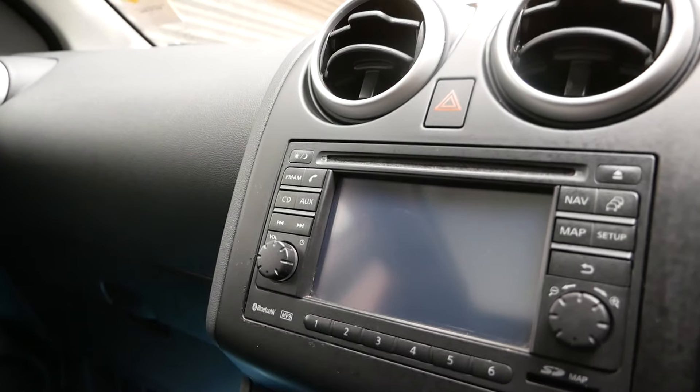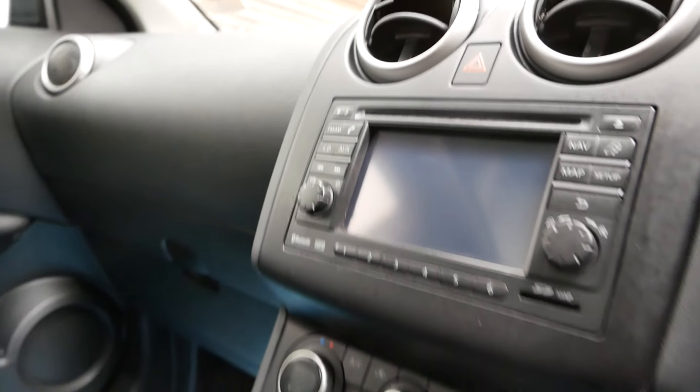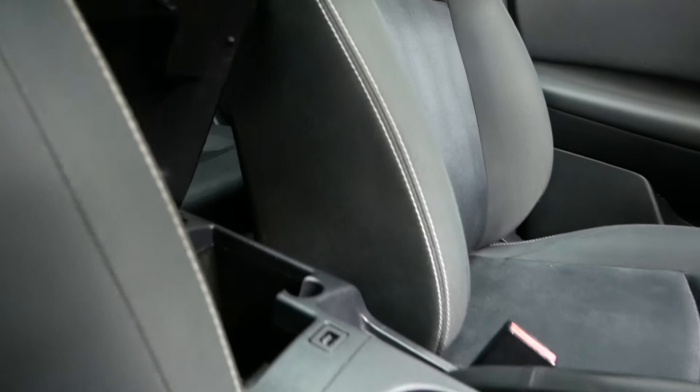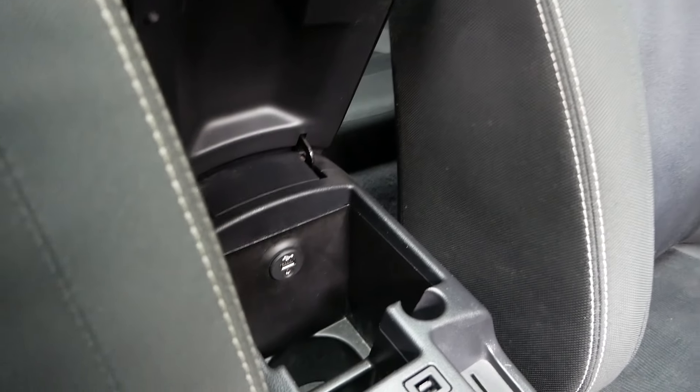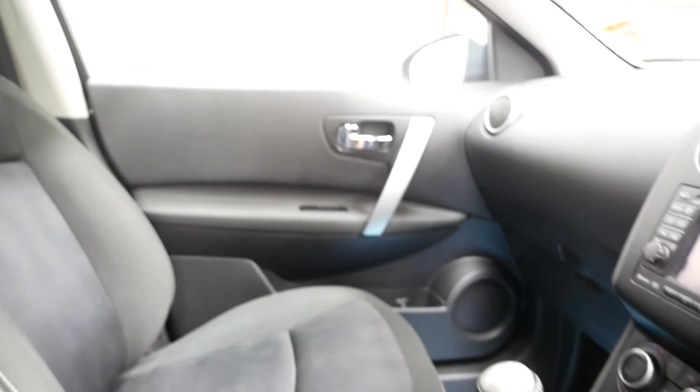In the centre here you've got the reversing camera, sat nav, Bluetooth, and there's a 12-volt socket there with dual climate control. You've got the leather armrest with some storage in there with USB and AUX, which is always useful.